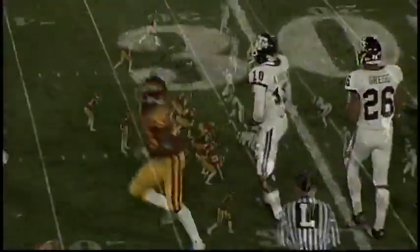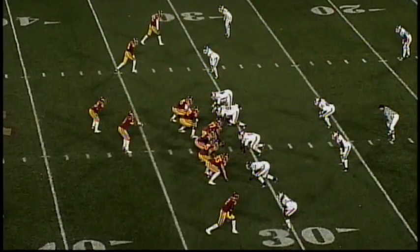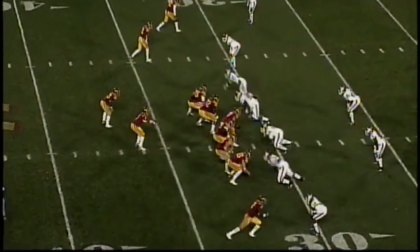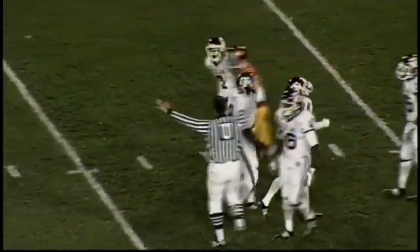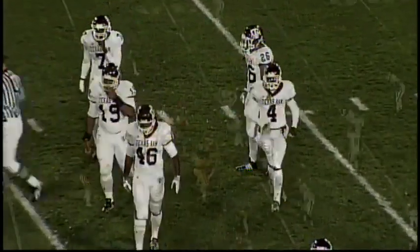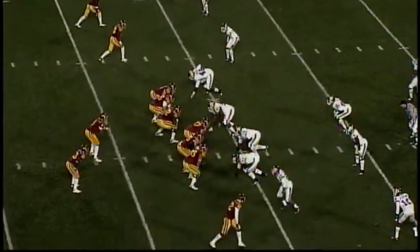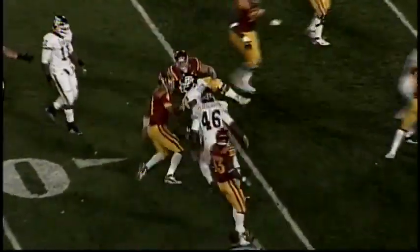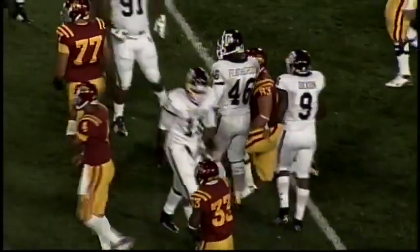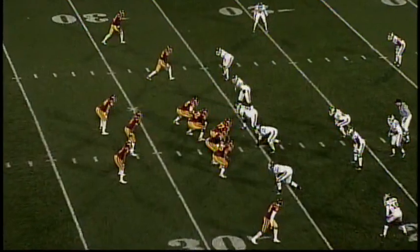Slot left, split end right, halfback to his left in the shotgun. Arnod standing at the Aggie 36, steps one yard back, throws — that's almost picked off, somebody deflected that at the line of scrimmage. Hash mark right side, two wides left, tight end on the left side, split end right, halfback to the right — Arnod will keep across the 30, minimal yardage, picks up about four, down to the 27-yard line.